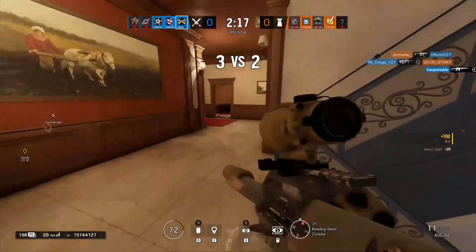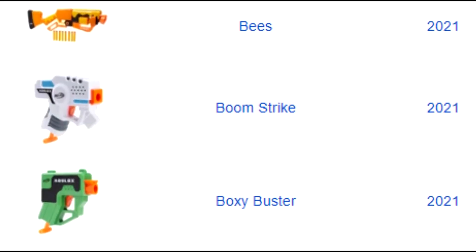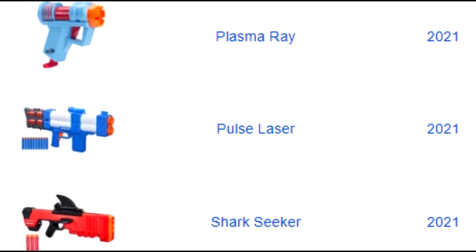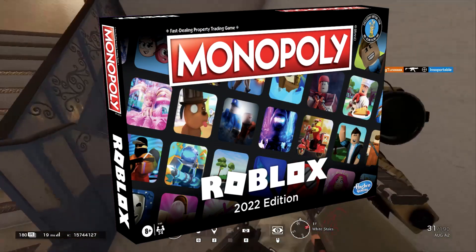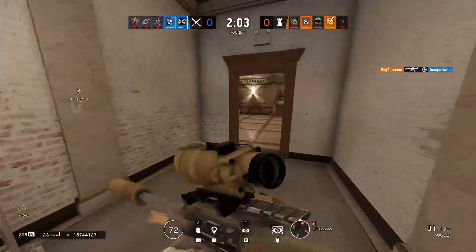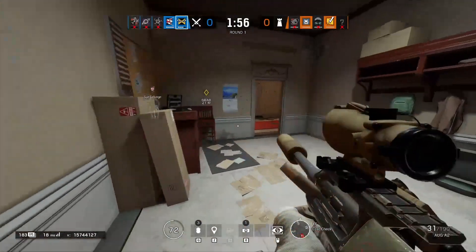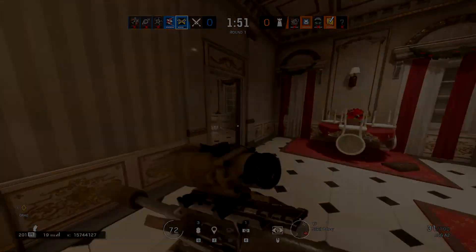Roblox and Nerf have been making a lot of new things recently. They've collaborated to make new Roblox Nerf guns, which are absolutely insane, and they're also releasing the Nerf Roblox Monopoly board coming out next month in August. It's recently been leaked that Roblox and Nerf are going to be making another Roblox Nerf event. We don't know specifically what this event will be called, but we already have two of the items for this event leaked.